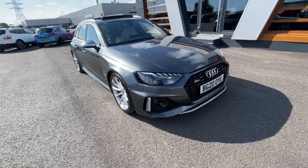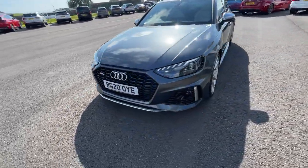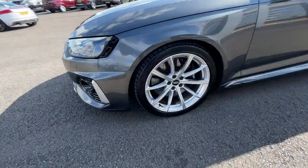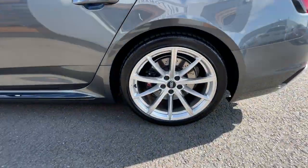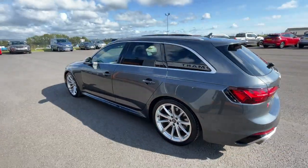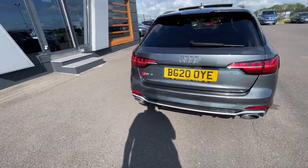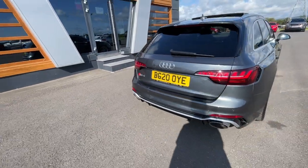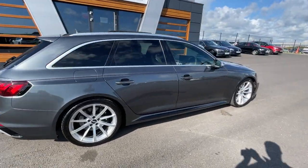It's got dynamic indicators, front and rear parking sensors with automatic activation headlights. Privacy glass on the rear side windows and the tailgate. It's got the dual zone exhaust, the RS4 badge just there, rear parking sensors, and a rear view camera as well. Looking absolutely gorgeous.